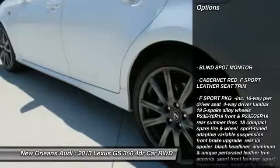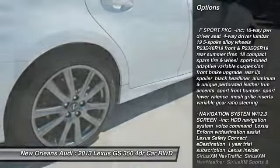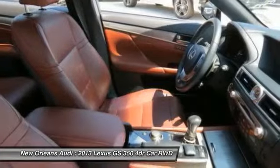Traction control, power passenger seat, steering wheel audio controls, keyless entry, stability control, backup camera, anti-lock braking system, moonroof, Bluetooth, leather-wrapped steering wheel.